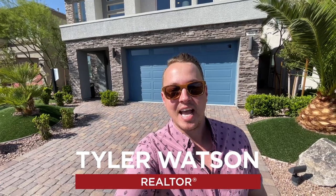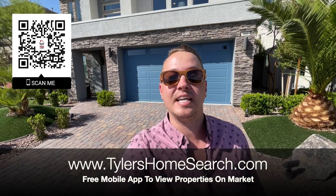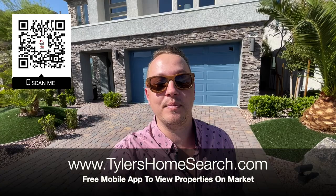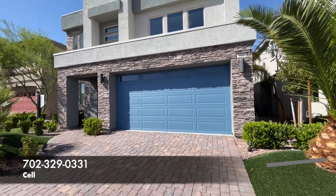Hey everybody, my name is Tyler Watson, your Las Vegas and Henderson realtor. This is Tour Time with Tyler. Welcome to Liberty. Right here is my QR code — you can scan it with your phone and it will take you straight to my free mobile app. You'll receive homes directly from the MLS before sites like Zillow and Realtor.com.